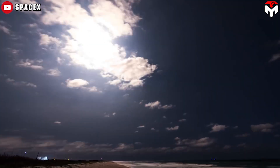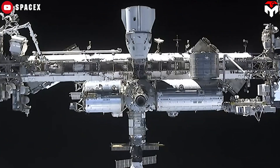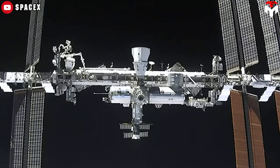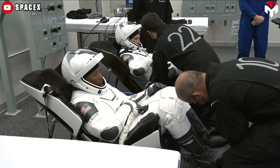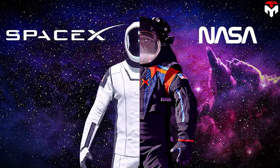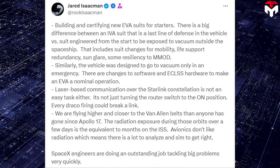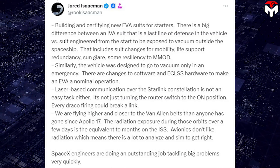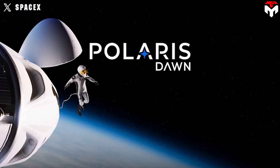Both SpaceX and Jared Isaacman have worked carefully to create EVA suits adapted to the high radiation levels in the Van Allen belt. The radiation exposure over a few days there is equivalent to months on the ISS. This is a good opportunity for SpaceX to begin researching and testing technology adapted to high radiation environments, paving the way for future Mars colonization. However, there are significant challenges — Jared and SpaceX are new to building and certifying EVA suits, and there is a big difference between a pressure suit worn inside Crew Dragon and an EVA suit engineered to be exposed to the vacuum of space.